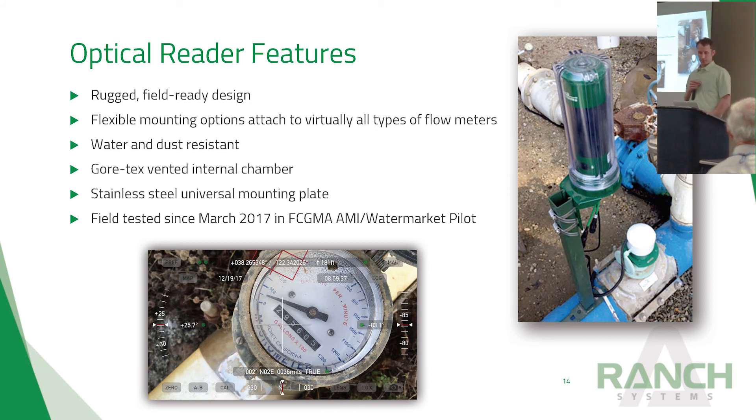The optical reader has some great features. Working with growers revealed that they wanted to be able to pick it up and put it back on at any angle, and it needed to be dust-resistant and water-resistant. Every pilot unit was retrofitted with the newer model called the optical reader or FL-MP20, which has been field-tested since March of last year and has been doing quite well.